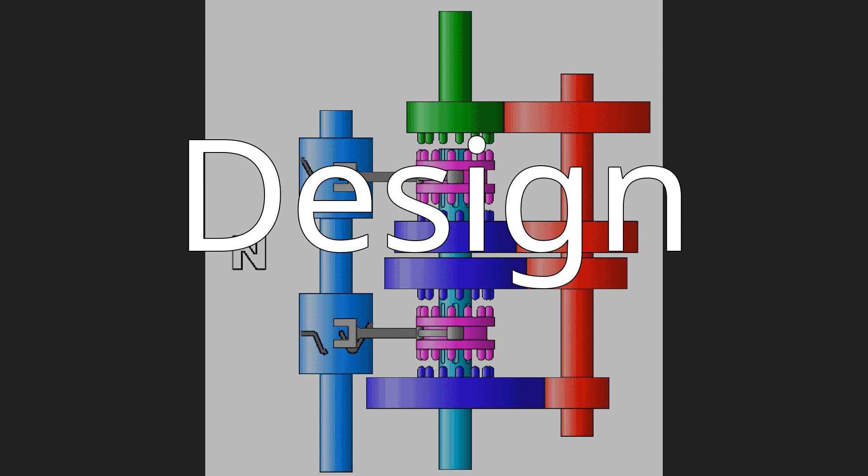The use of dog clutches rather than synchronizers results in faster shift speeds than a conventional manual transmission. On a sequential manual transmission, the shift lever operates a ratchet mechanism that converts the fore and aft motion of the shift lever into rotation of a selector drum, sometimes called a barrel, which has three or four tracks machined around its circumference. Selector forks are guided by the tracks, either directly or via selector rods. As the drum rotates, the selector forks are moved to select the required gear.